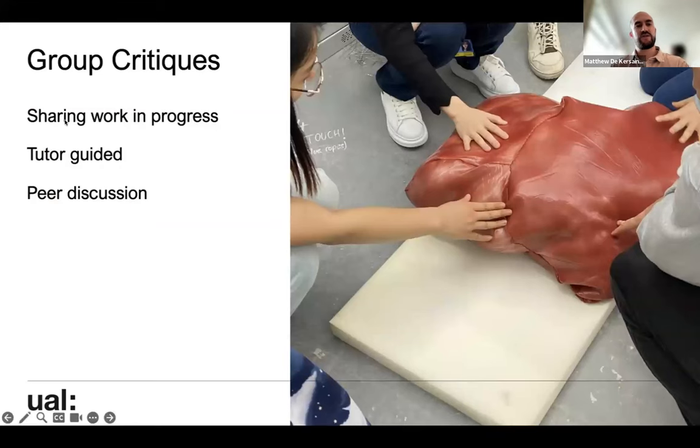Group critique — this notion of sharing work in progress, always guided by a tutor, with opportunities for student-led groups as well. It's really about learning through peer discussion. Everyone at a British art school is familiar with this, but for some international students it's a really different way to learn. I'm really excited for people when they first get involved in group critiques, and I'm really keen for people to learn how to get the best out of them and make sure it serves their needs as artists.